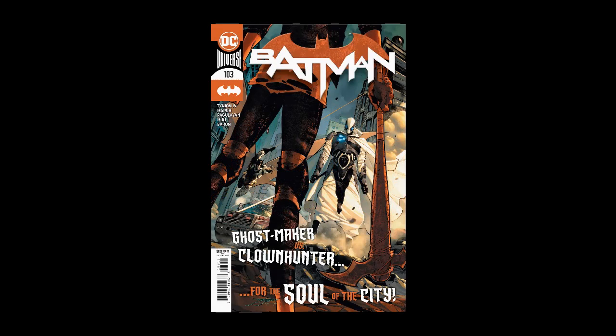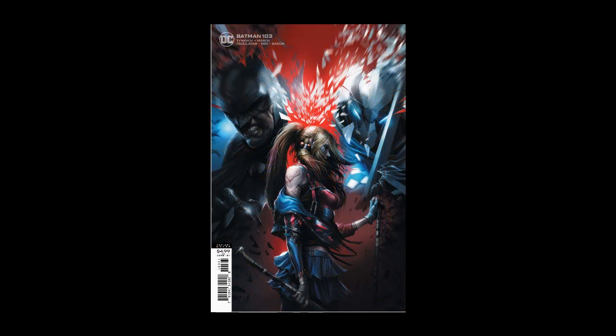Carlo Pagolayan, Gillen March and Danny Miki doing the interiors, with Jorge doing the main cover and a 1-in-25 card variant cover, and Francesco Martino doing the other card cover. As always, Batman is written by James Tynion IV — let's have a look at this preview.